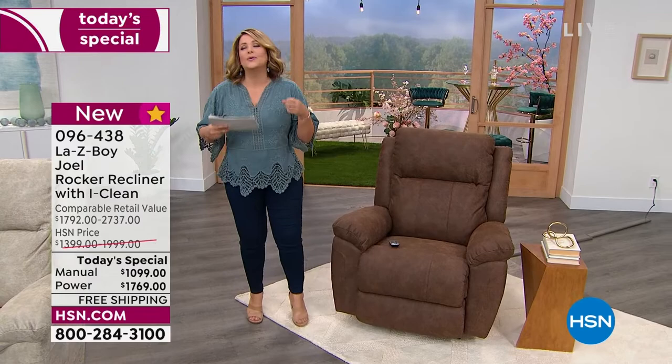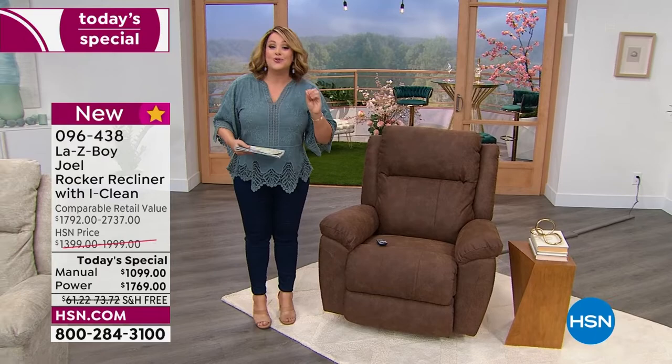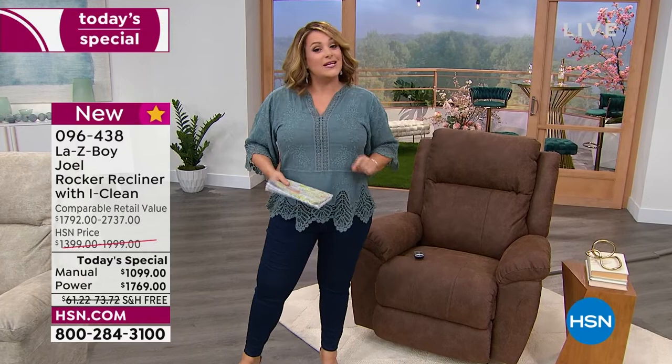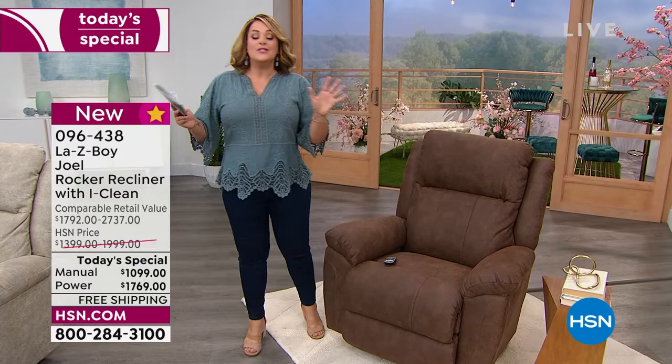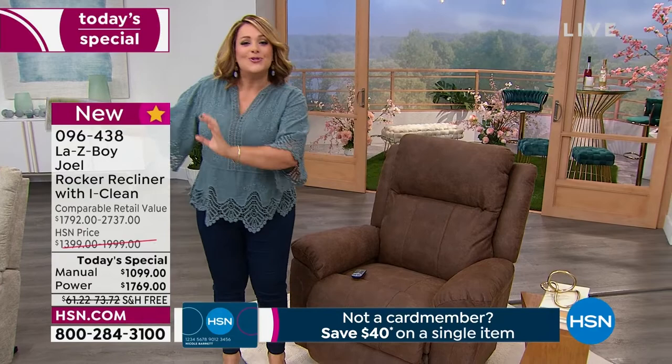This is the last Lazy Boy Today Special of the year. When they come back, we're thinking maybe right before the holidays, we will not have a Today's Special. So if you've been shopping upgrades for your home, maybe you want to do that movie theater style seating — buy a his and hers, two of these, or maybe put one in the baby's nursery. There are so many reasons people love Lazy Boy.